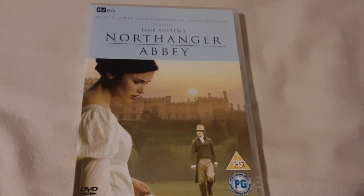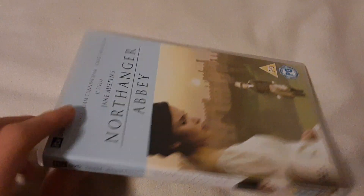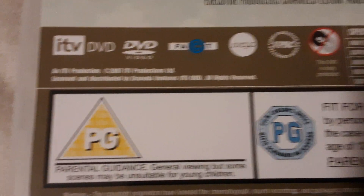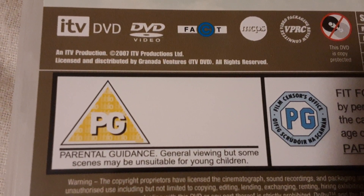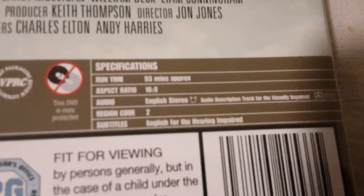Next DVD I've got is Northanger Abbey. This movie is really awesome, from 2008. So here's the front. Spine. On the back. And as you can see, the ITV DVD and MCPS down there. And as you can see, 2007 or 2008 as you can see there. And it includes the audio description track.